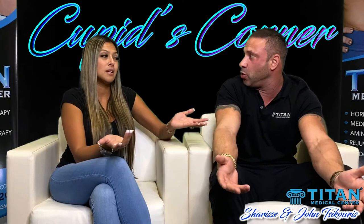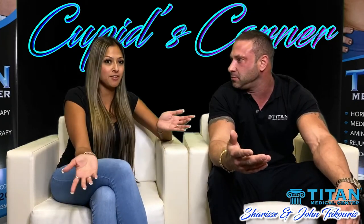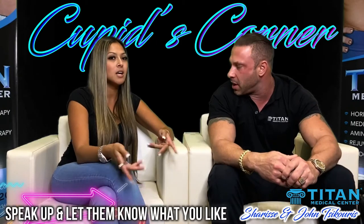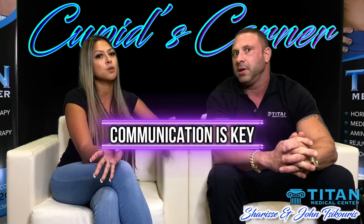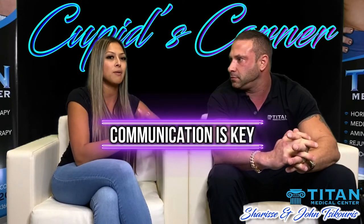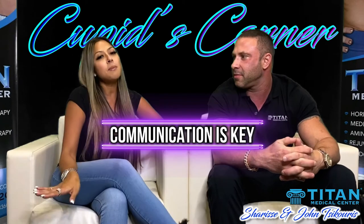Knowing how your partner likes to be touched will help your relationship in a more sensual way — that goes in the bedroom too. You have to open your mouth and tell your significant other, because they don't have a crystal ball. If you're not naturally good at communicating, this opens up that conversation in a non-confrontational way. You're just telling them exactly how you like something, and it will open doors for more communication down the road, and build trust between partners.